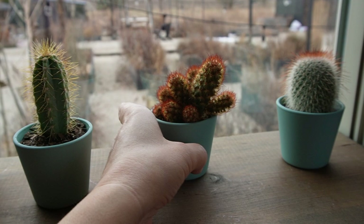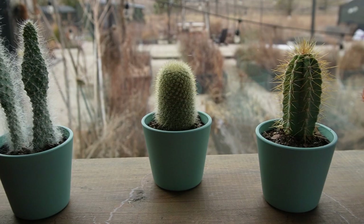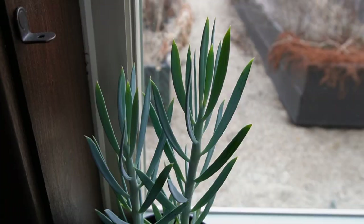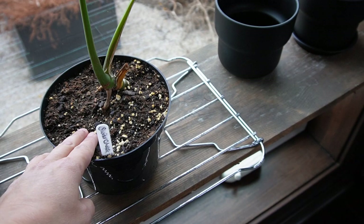They're just so adorable in the window. And surprisingly, I got these from Ikea, and they have been fantastic. Let's see how you're doing. You're okay. One of my newest little babies. That's nice and wet.